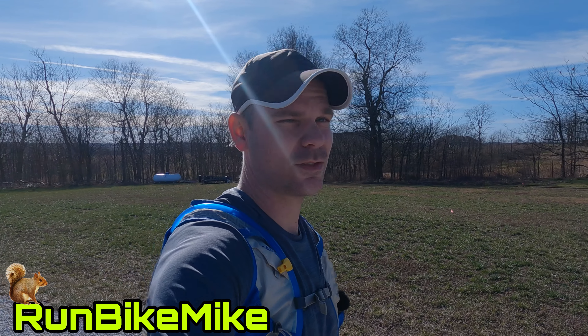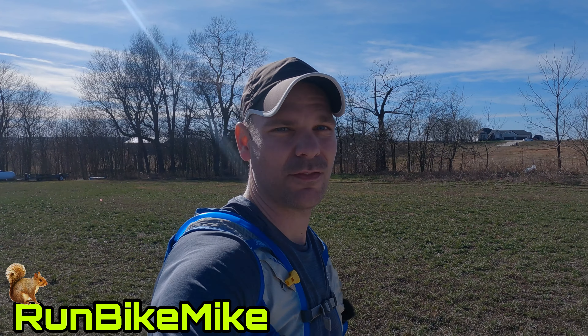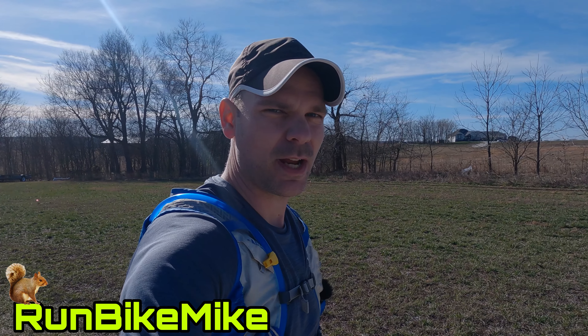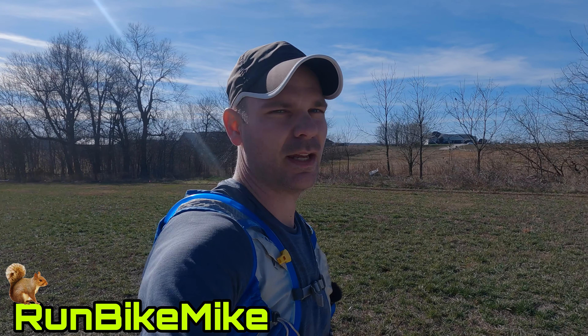I've got some new equipment that I'm trying out here, we'll see how it works out. I wanted to do a quick three-mile run — it's amazing out here, it's like 63 degrees, you couldn't ask for a better day at the end of December. I'm going to take advantage of this, but I also wanted to try out this new equipment and talk about my plans for the channel for 2021.